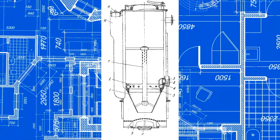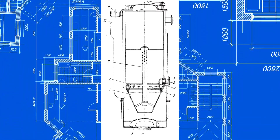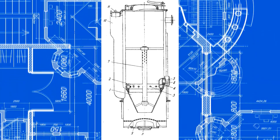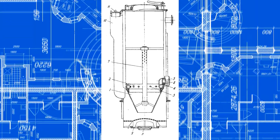Methane and ethane decompose at a temperature of about 1,200 degrees Celsius — a process used to produce industrial carbon black. Therefore, after passing the hot zone, high-caloric gases do not decompose. The main thing is not to let them meet with oxygen.